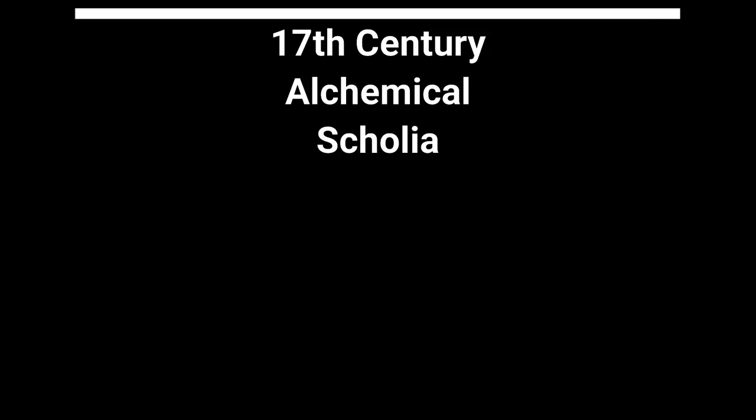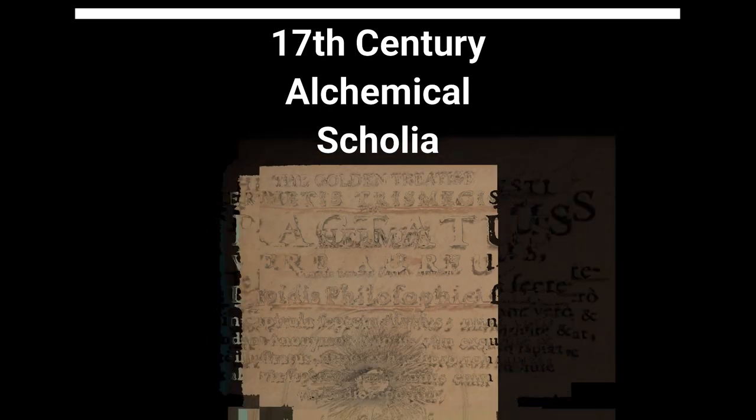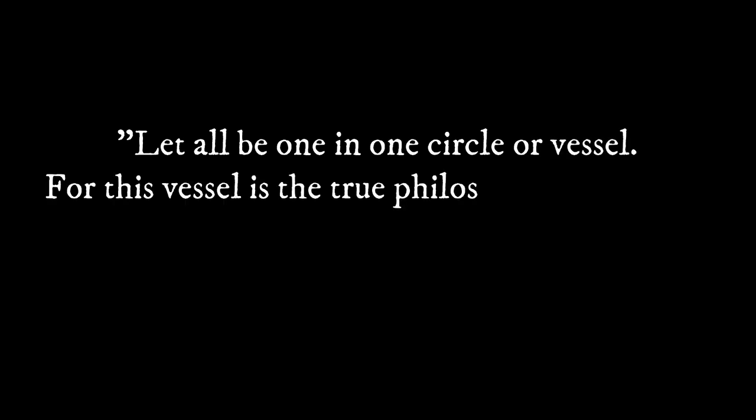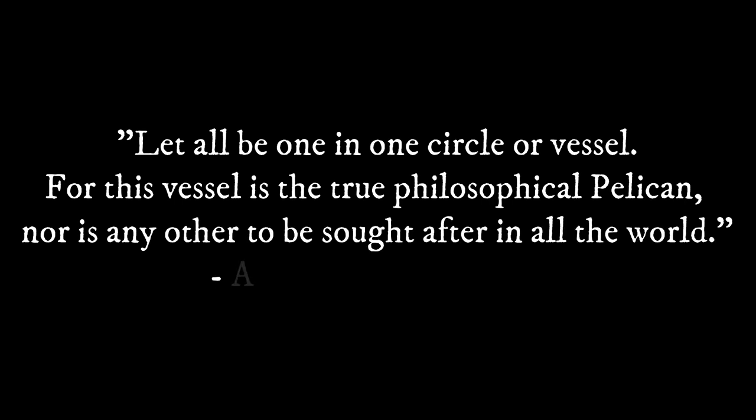We begin with our source in the 17th century. An anonymous alchemist wrote a 1659 treatise, Tractatus Aureus Hermetis, translated as The Golden Treatise of Hermes, in which this image is found. The alchemist introduced the image, writing: "Let all be one, in one circle or vessel. For this vessel is the true philosophical pelican, nor is any other to be sought after in all the world."